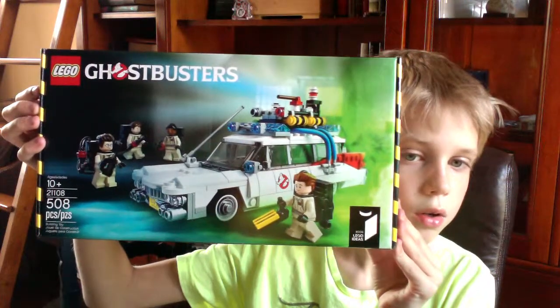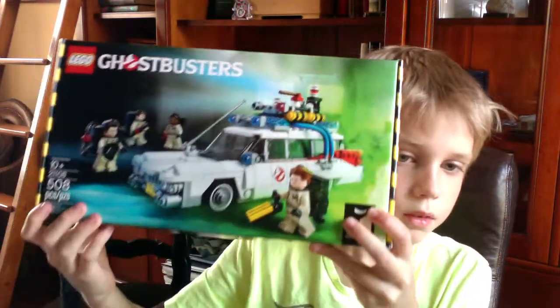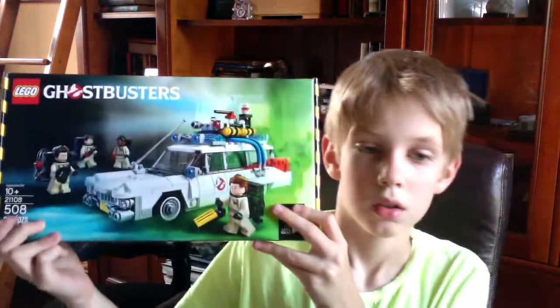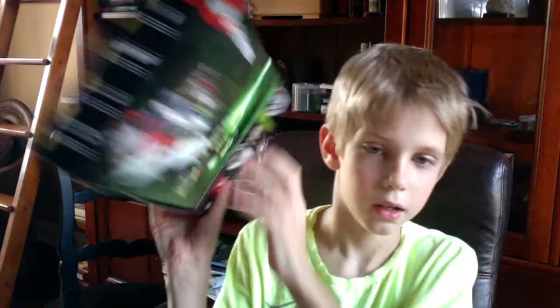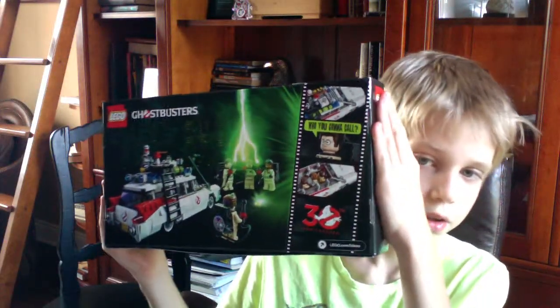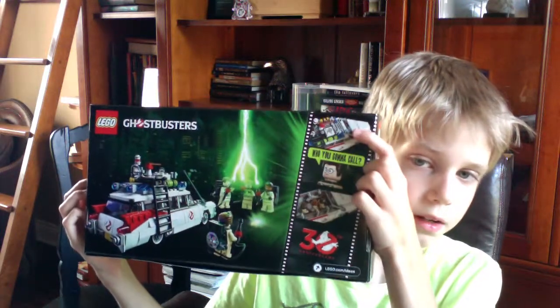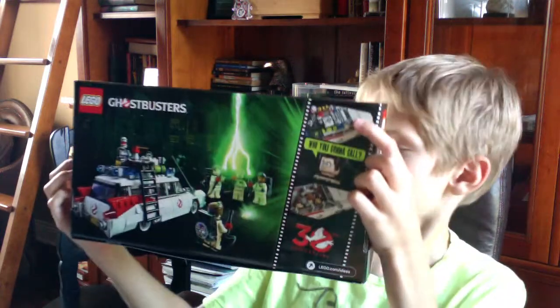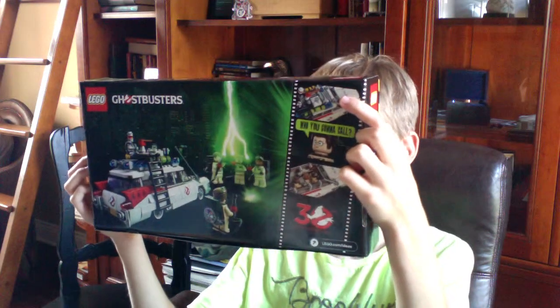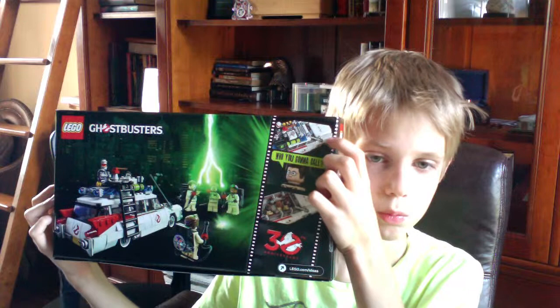So there's the box. As you can see it's 508 pieces. And if we take a look at the back, it shows the image of them fighting here. There's a little clip. What's the car called? Ecto. It shows the Ecto right here, just driving somewhere.